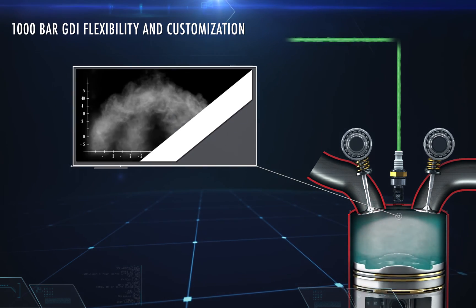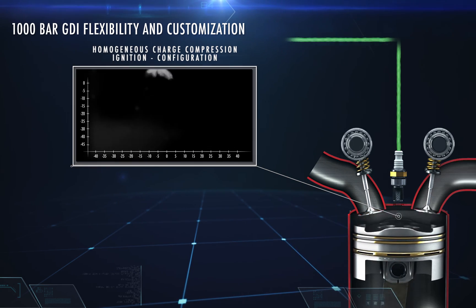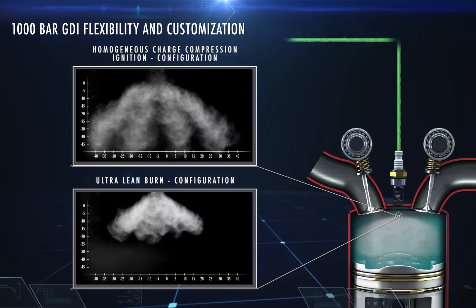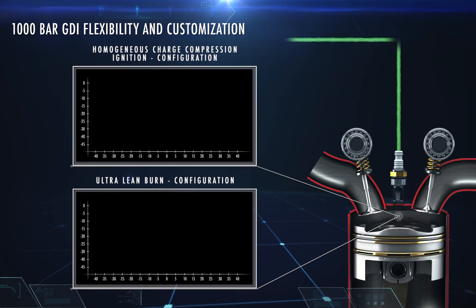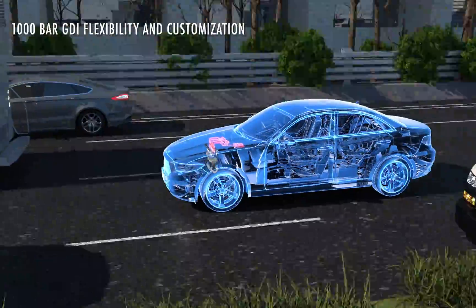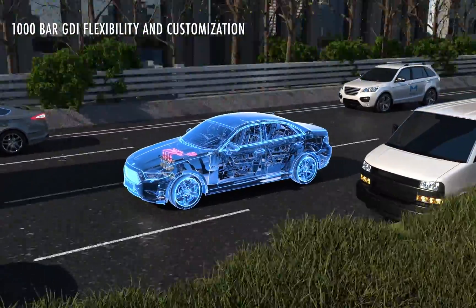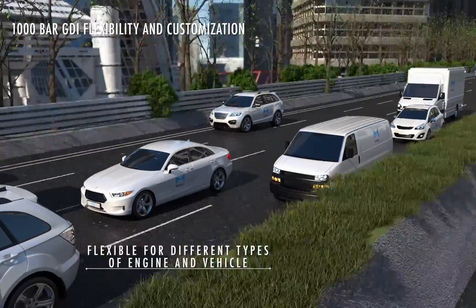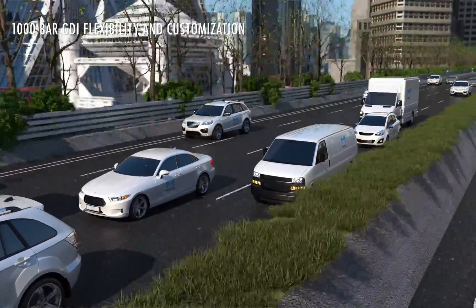It can create both homogenous charge compression ignition and ultra lean burn type combustions, with top performance in terms of consumption, emissions and efficiency. The flexibility of the Morelli 1000 bar GDI system allows it to be applied to different types of engine, satisfying the diverse needs of customers.